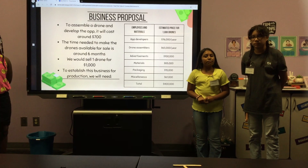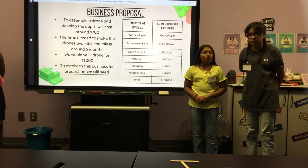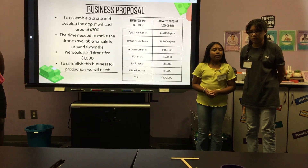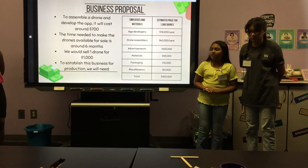If we were to establish a business with 1,000 drones in six months, then we would need around $400,000, because we would hire app developers, drone assemblers, packaging, materials, and advertisements.